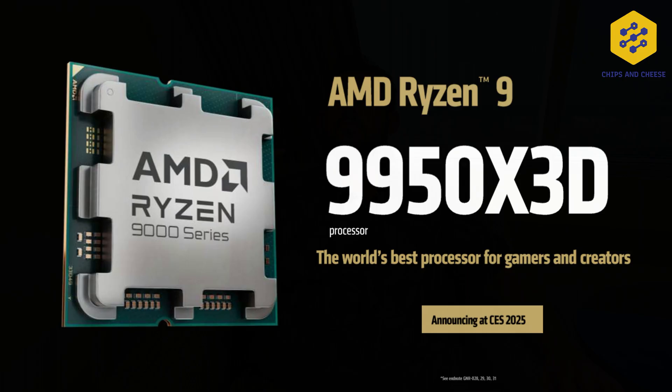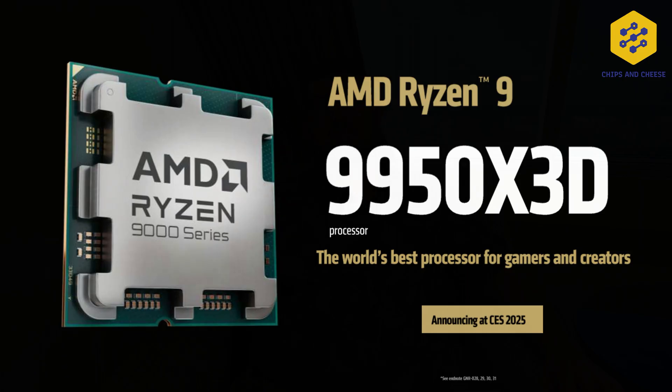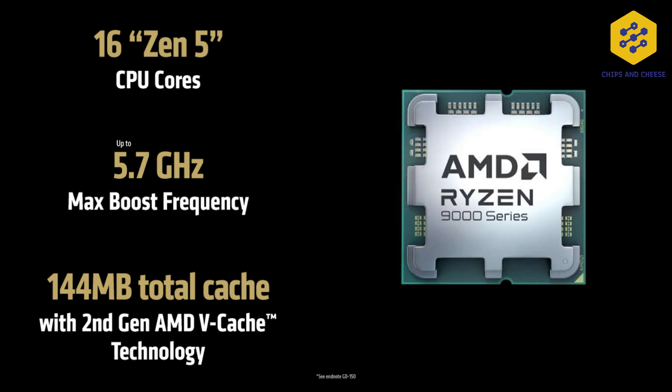Moving on to something that had a full-on announcement: AMD's V-cache has now come to the dual CCD version of Zen 5. The 9950 X3D has one V-cache die and one regular die, just like the prior generation 7950 X3D. What this means is that the regular die can clock up to the 5.7 GHz that the 9950 X can, but you also have the V-cache die, which will likely have some sort of clock speed deficit compared to 5.7 GHz. How much it is, we don't know yet.